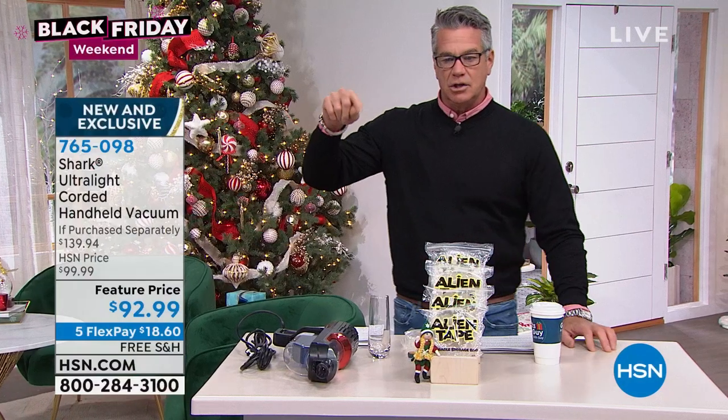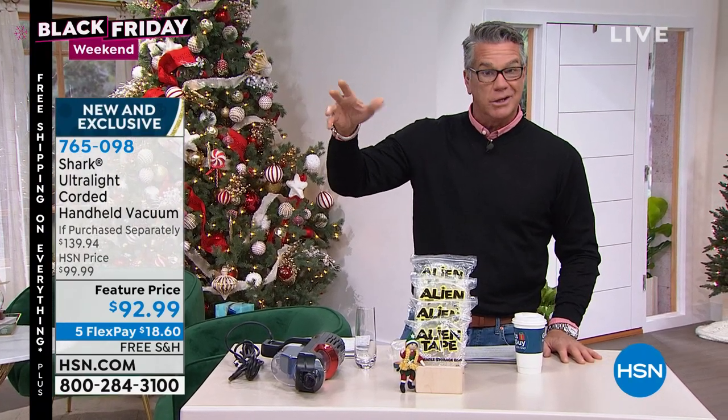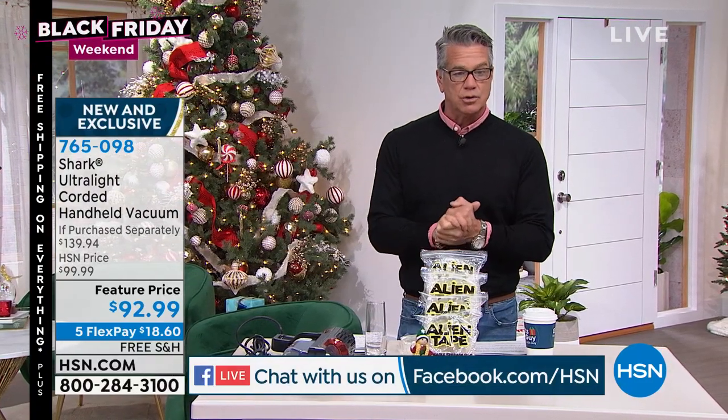We're doing Facebook Live today and we'll take you on a little tour of the outdoor studio, because it's a beautiful chilly winter day here in Florida. We'll go outside around 10 to 10:15.